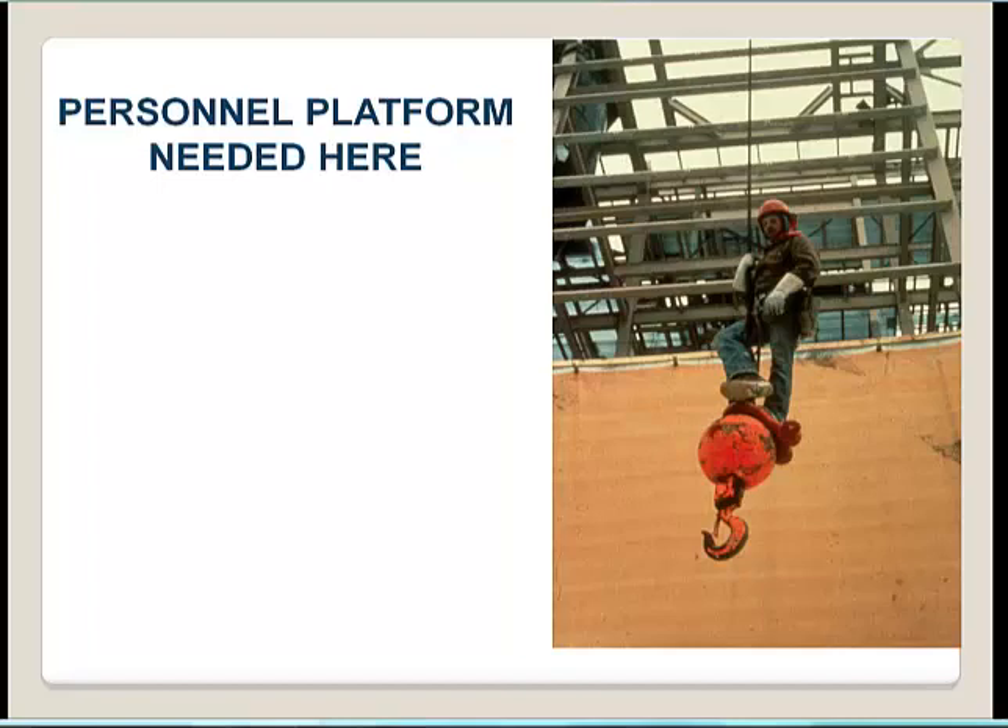Where a personnel platform is needed, the standard addresses arbor chairs and boatswain chairs. A suspended personnel platform requires many requirements including a trial lift, proof testing, proper fall protection, and tying off to a structural member within the basket.